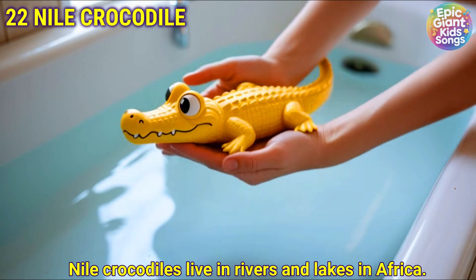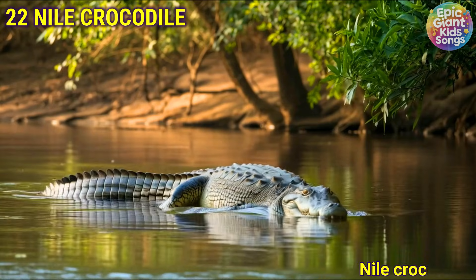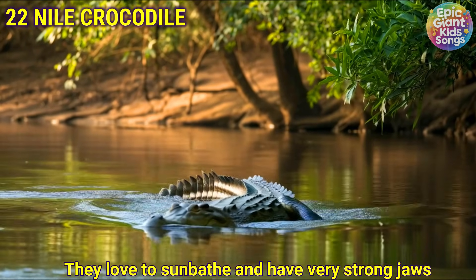Nile crocodile. Nile crocodiles live in rivers and lakes in Africa. They love to sunbathe and have very strong jaws.